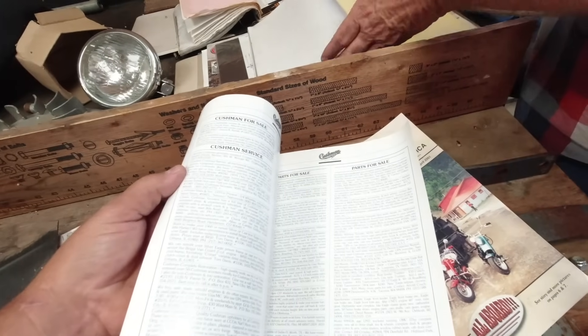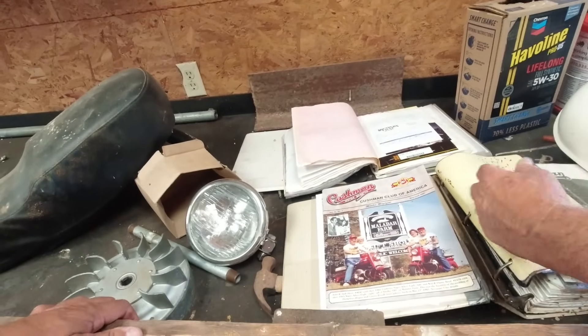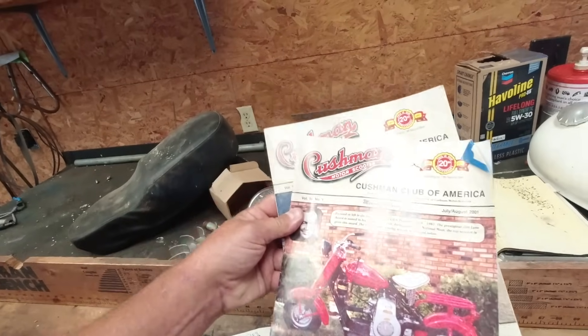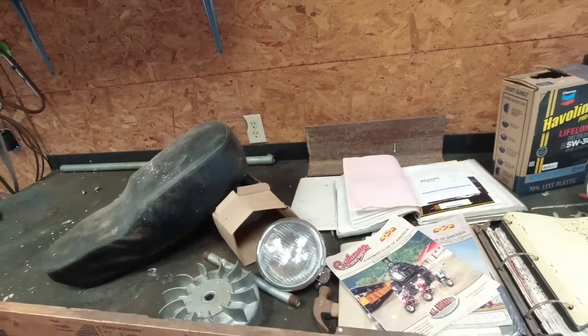He's got manuals and notes and history on this thing all the way back to probably the 60s and 70s — the Cushman Club of America. I wonder, is anybody watching this that was a member of that? If you are, leave us a message.